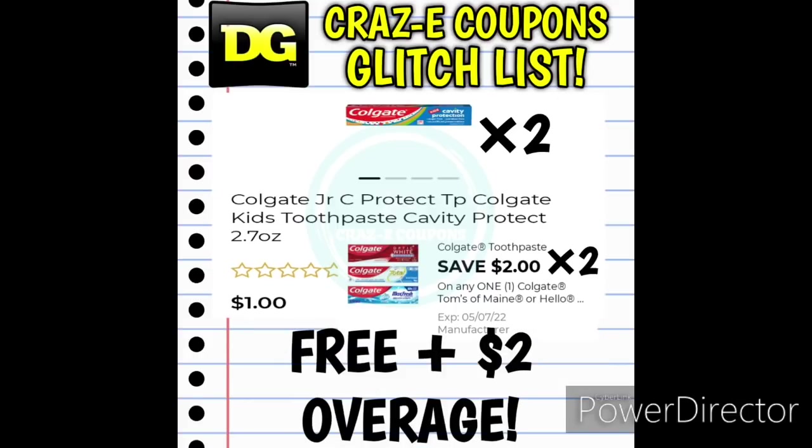We have two $2 off one digital coupons for the Colgate toothpaste — one from last week and one new one for this week. Pick up two of the Colgate Junior toothpaste at $1 each, use both $2 off one digital coupons, and that's going to make two of them completely free plus give you $2 in overage. If you only have one coupon left, pick up one Colgate Junior toothpaste at $1 — use that coupon and it's completely free plus $1 in overage.